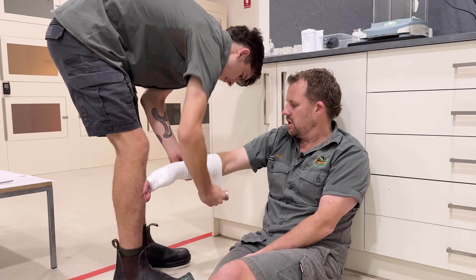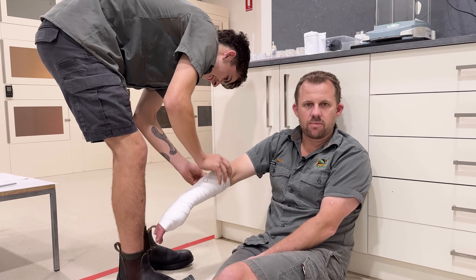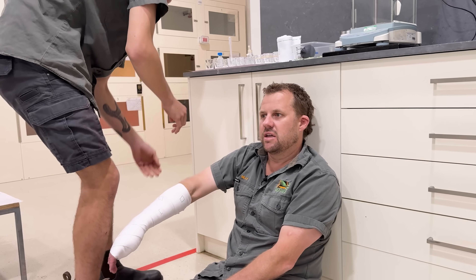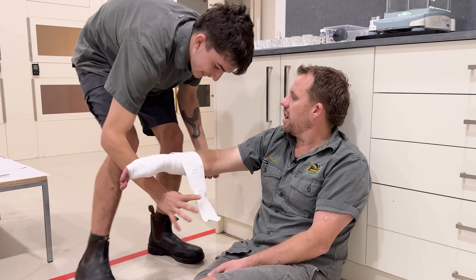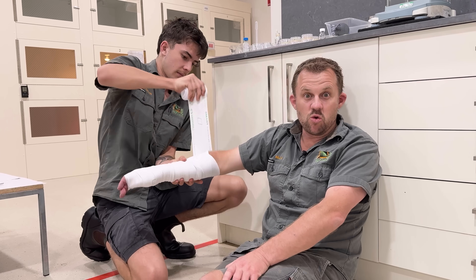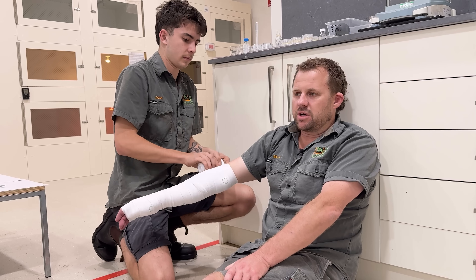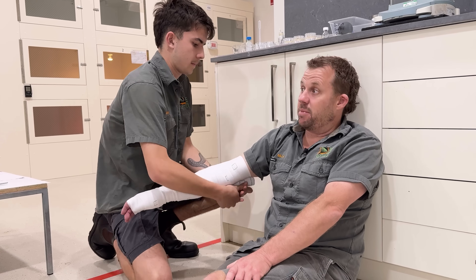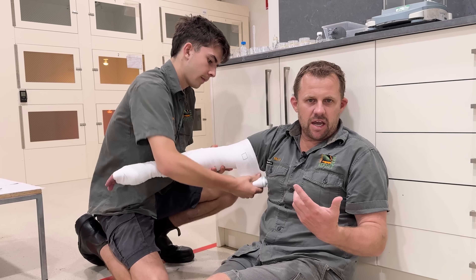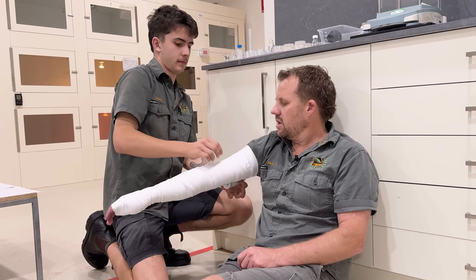This is how simple snake bite first aid is — it's seriously easy stuff. If this was real life, I'd bandage myself, because it'd be way quicker. I would have just literally thrown the snake in the enclosure, grabbed the bandage, and got it around my arm. As you can see, you don't have to worry about taking your shirt off — just go straight over the sleeve like so.